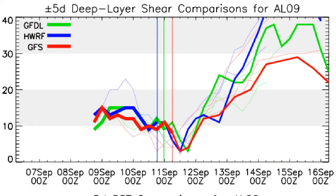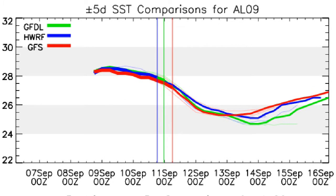The wind shear comparisons show that, as time goes on, shear is forecasted initially to reach a low not far from zero, and then eventually gradually rise again after that, eventually becoming unfavourable in three or four days' time.